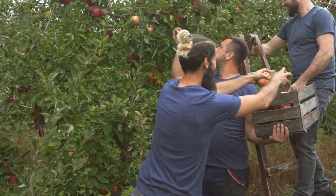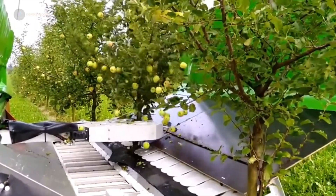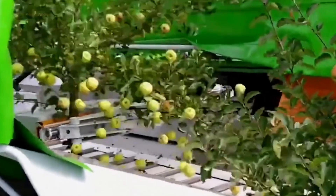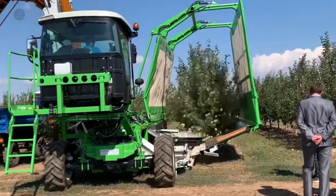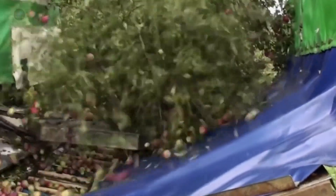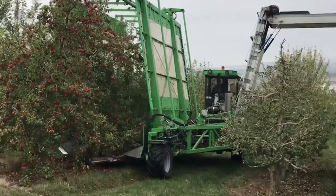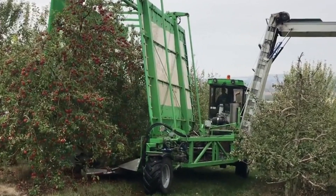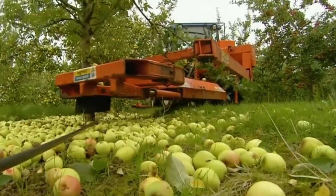Next up, let's head to the orchards for apple harvesting. Traditional apple picking is labor intensive, but modern mechanical harvesters are changing the game. The A-Tech apple harvester is a fantastic example of this innovation. This machine uses gentle shaking technology to dislodge apples from the trees without damaging them. It collects the apples in a bin below, making the process much quicker and easier, allowing for a more efficient harvest and ensuring that farmers can pick their fruit at the perfect ripeness.